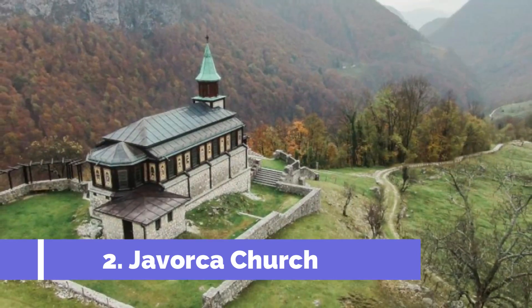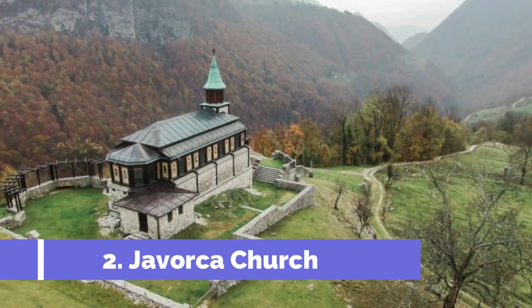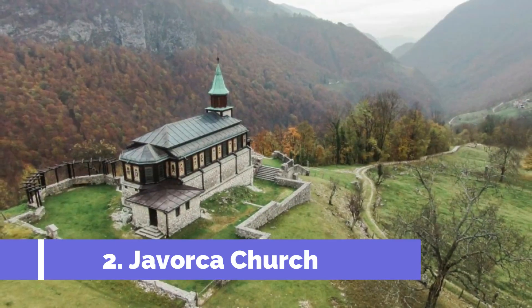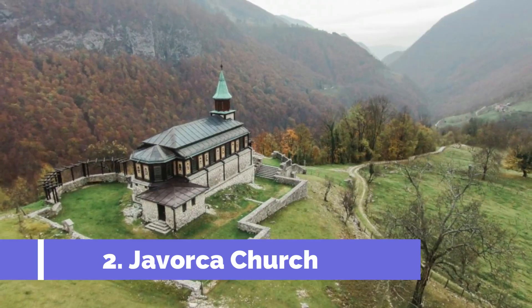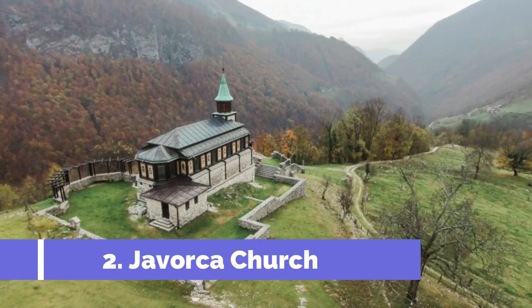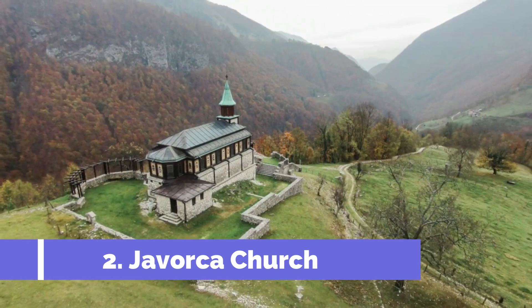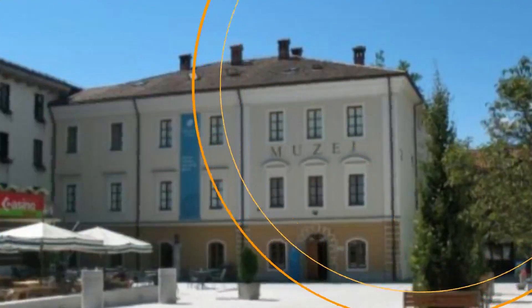Number two: Javorka Church. Javorka Church, also known as the Sacred Sycamore, is one of the most prominent and historic attractions in Tolmin, Slovenia. Situated in the heart of the picturesque Tolmin region, this charming church holds immense cultural and historical significance. Its unique architecture, blending elements of Gothic and Art Nouveau styles, makes it an architectural gem and a must-visit attraction for history enthusiasts and architecture lovers.